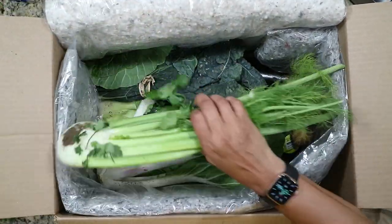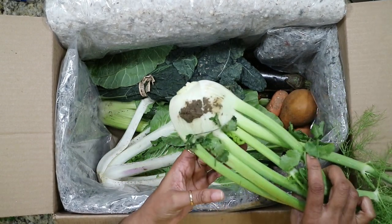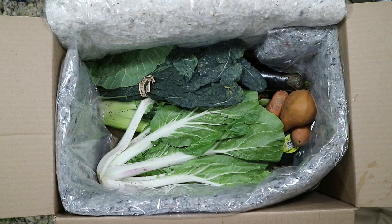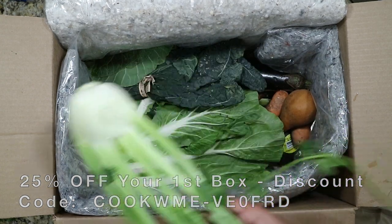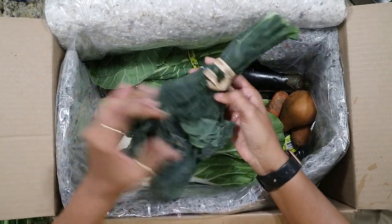Oh damn, look — they didn't even clean it off. That's disgusting, let me rinse this off. Okay, that was disgusting. So we got some fennel, and we got some dino kale.